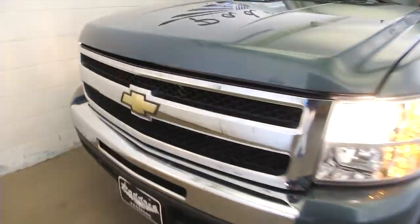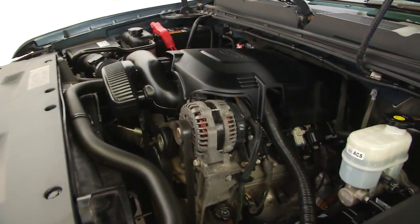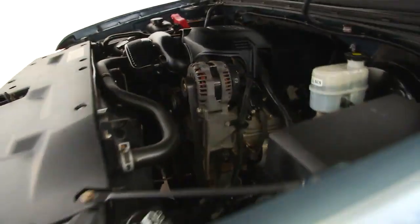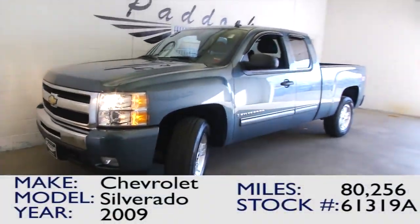Come around front — this truck's in really good condition. If you're interested in this Silverado, give us a call at 876-0945.